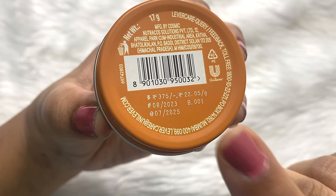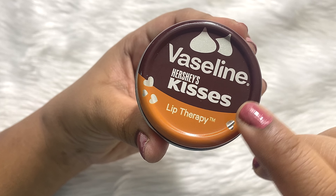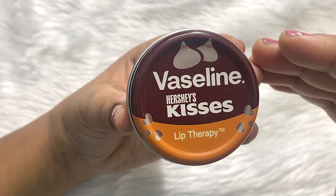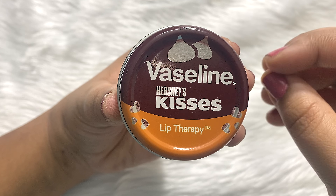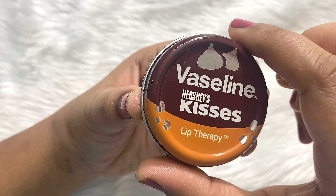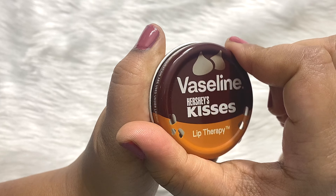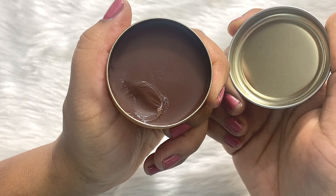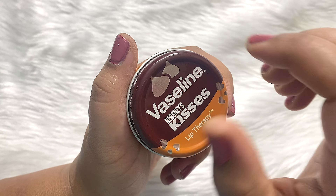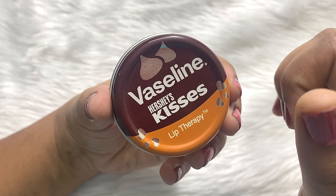This product is not to be used on children below 3 years of age. Earlier, these tins were very hard to open, so many people loved the product but not the packaging. But this time they have made some changes — the cap gets opened very easily, you just twist it around and it opens. This is a good improvement they have kept in mind.